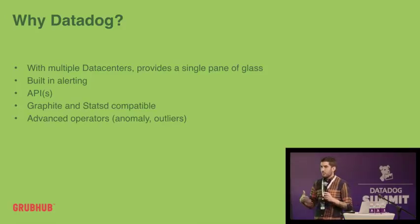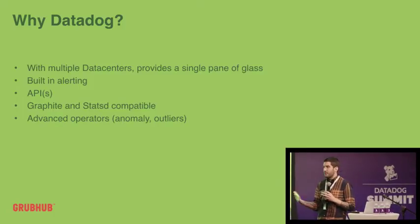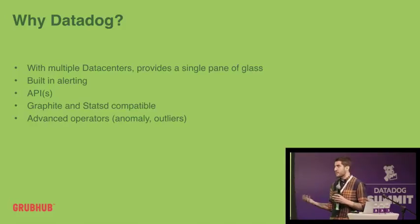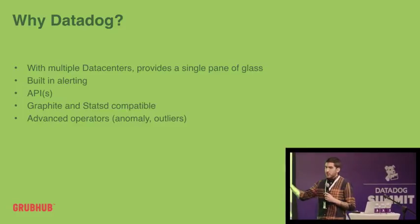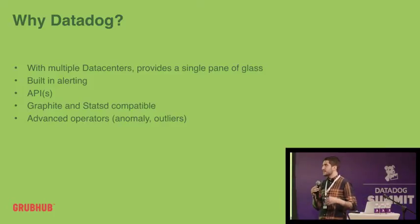To take a step back, why we're here is we're obviously talking about Datadog — we're big users of Datadog and we're very happy with it. We made the choice right when I joined, about two and a half years ago. We have multiple data centers, and we wanted a single pane of glass. It's really hard to run more traditional graphite-type systems in multiple data centers with a single pane of glass — you want to look in one place and see everything across every data center without jumping through hoops.